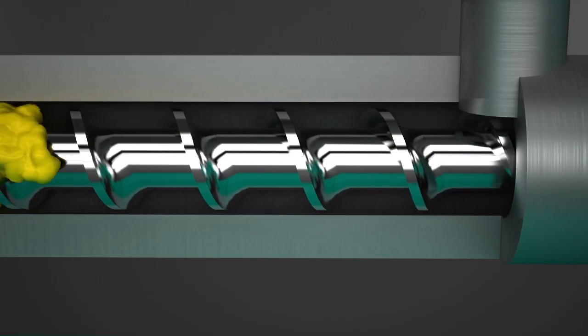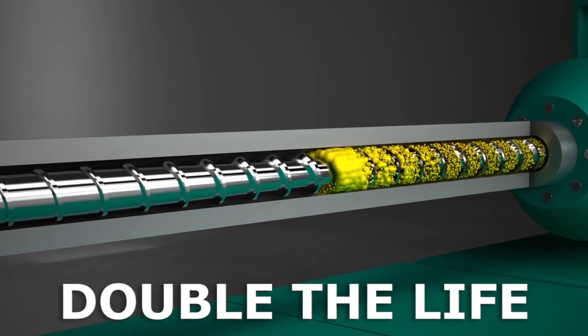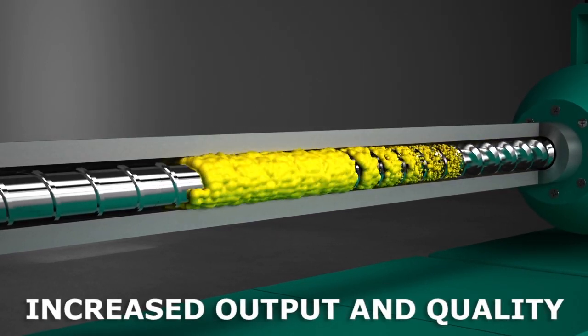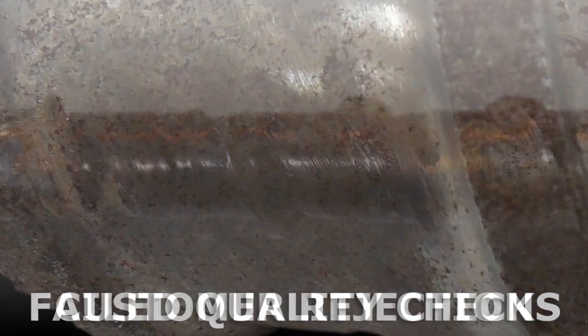Even a thin Carbide X layer — just ten thousandths of an inch or .25 millimeters — can more than double the life of your feed screws, increasing output and quality. Feed screws worn down by abrasion, adhesion and corrosion can lead to failed quality checks and customer rejection.